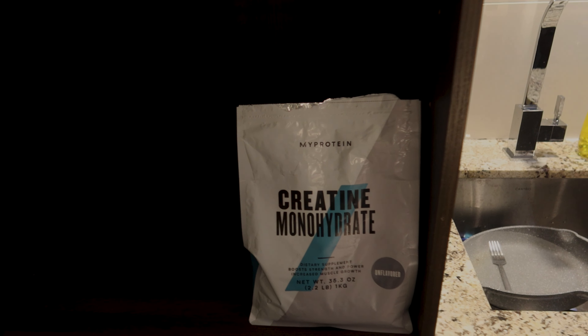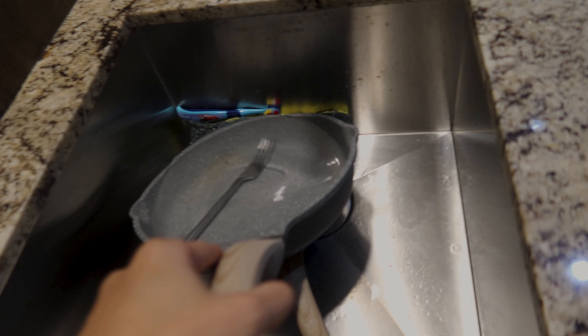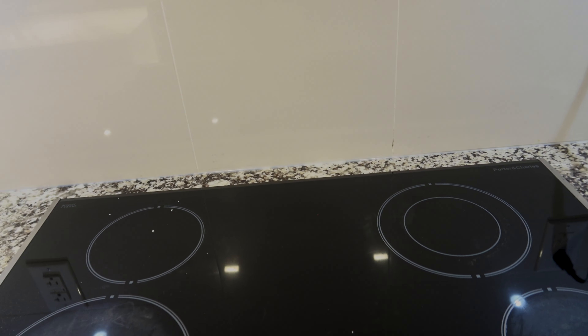We got a big dishwasher right here. In here we got some creatine, Ziploc bags, cooking utensils, bags of Doritos, and some of the boxes from the kitchen stuff. In the sink I just made some dinner, so I'm gonna wash that — not a great look, but don't worry.